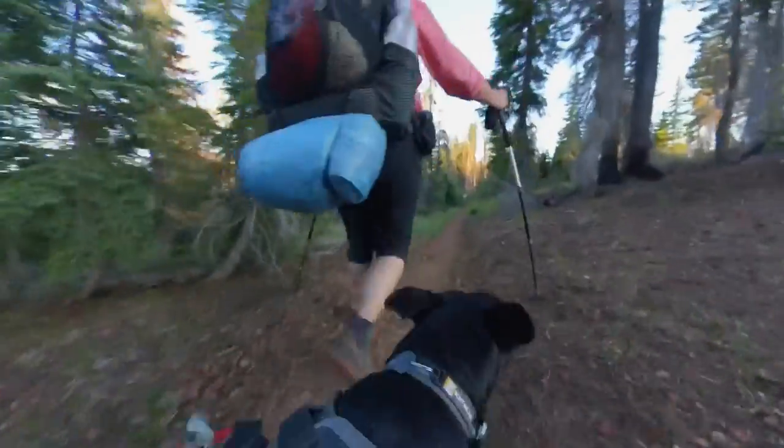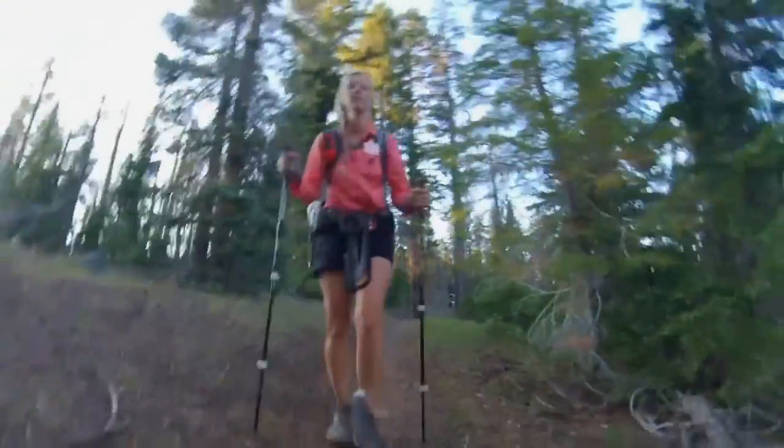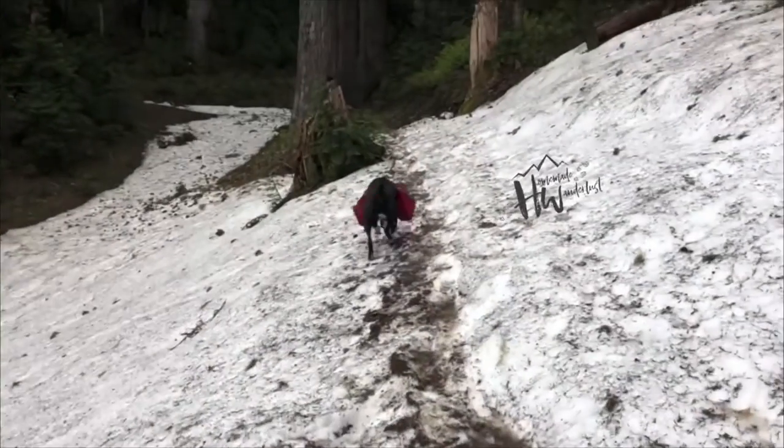Hey y'all, Dixie here. Today I want to do a recap and share with you some of the things I learned while I was out on the Pacific Crest Trail with my dog daughter Fancy Mae this summer.